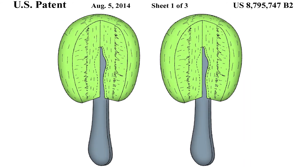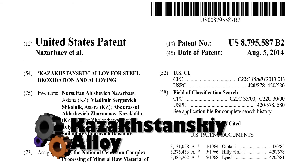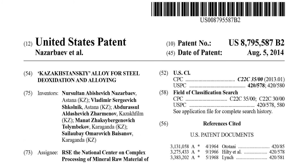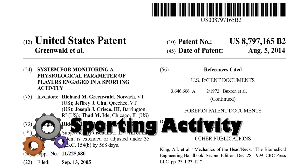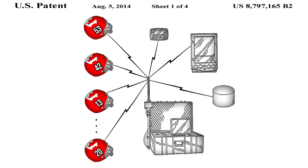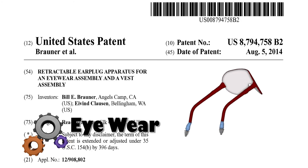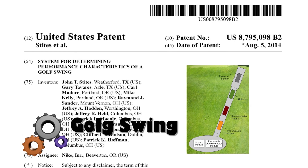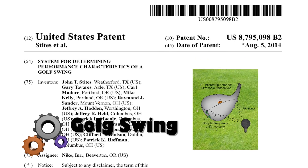Here is a patent from Kazakhstan, aptly titled Kazakhstani Alloy for Steel Deoxidation and Alloying. This system helps monitor physiological parameters of players engaged in a sporting activity. Also featured: a retractable earplug apparatus for an eyewear assembly, and a system for determining performance characteristics of a golf swing.